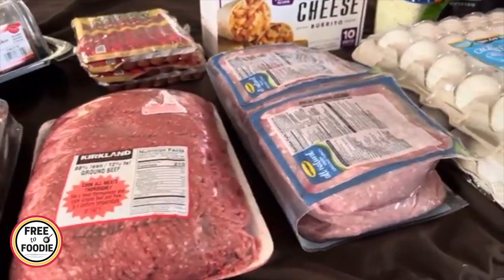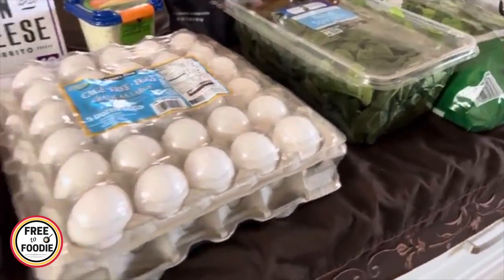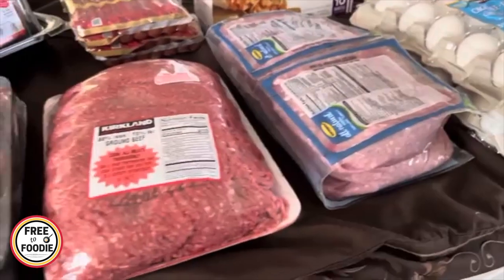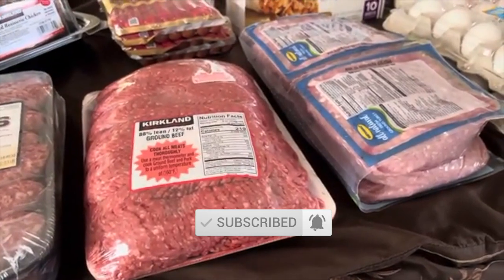That's what we got this month — let me know what you guys are going to get. Be sure to check out that Costco coupon book video. Thank you so much for following us here on this new channel and for subscribing. If you like this video, give it a big thumbs up, share it with a friend, and subscribe if you're new.